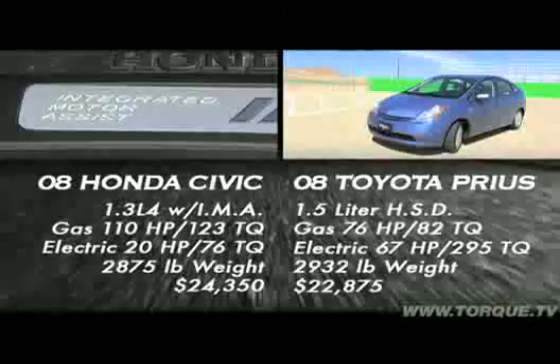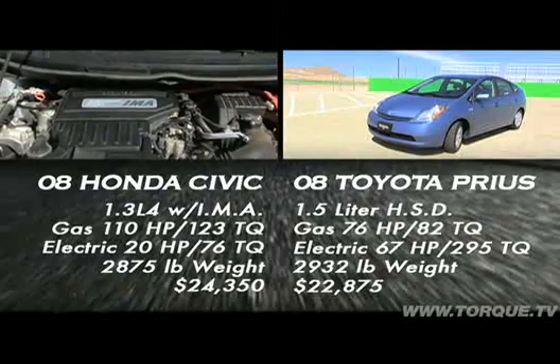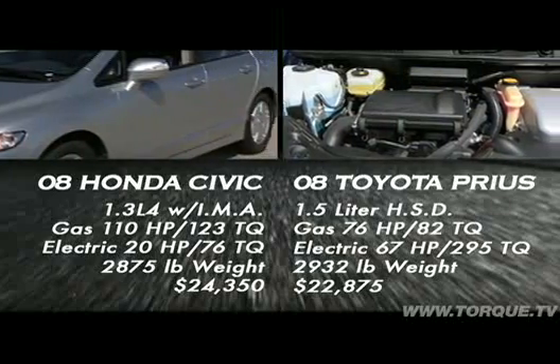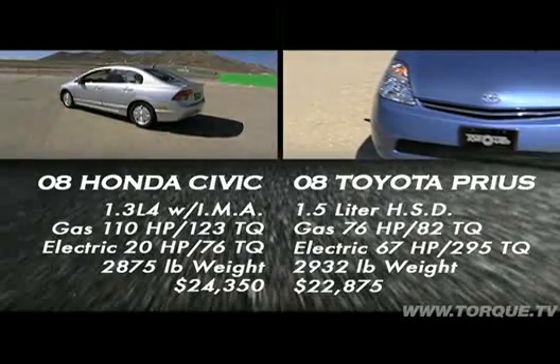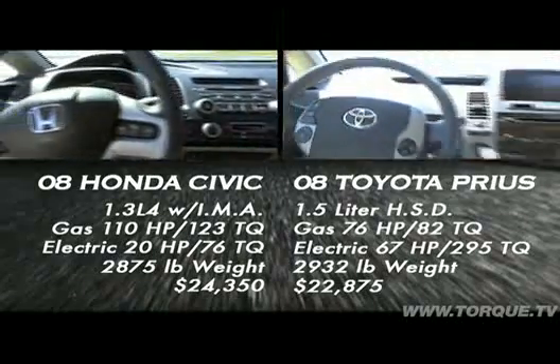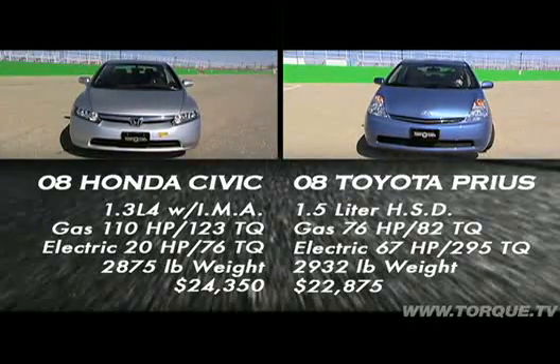Here are the specs. The Civic's gas motor has 110 horsepower and 123 foot-pounds of torque. Its electric motor has 20 horsepower and 76 foot-pounds. The Prius's gas motor has 76 horsepower and 82 foot-pounds, and its electric motor has 67 horsepower and 295 foot-pounds. The Civic is a little lighter and both cost about 24 grand.